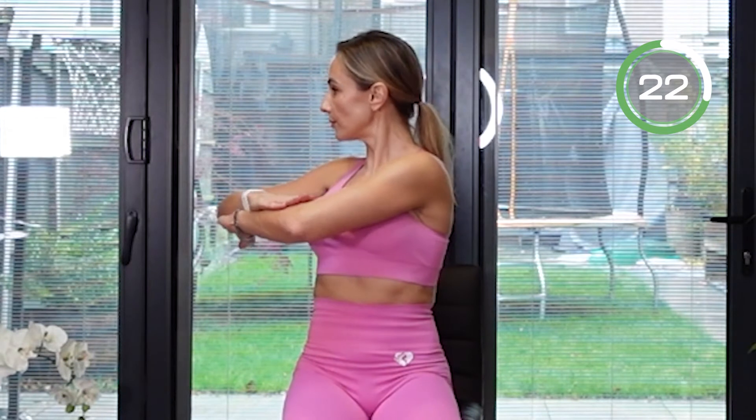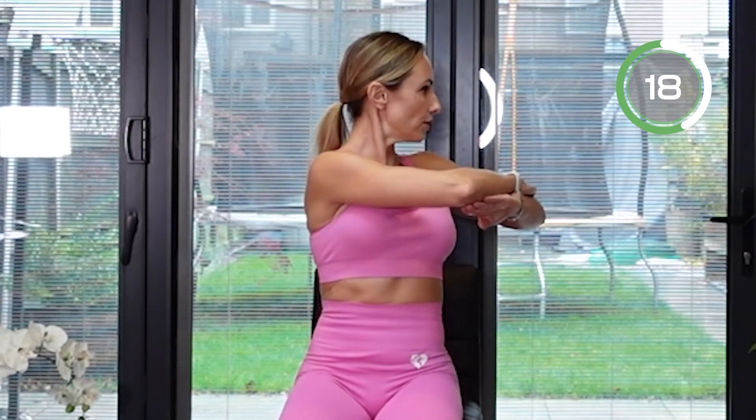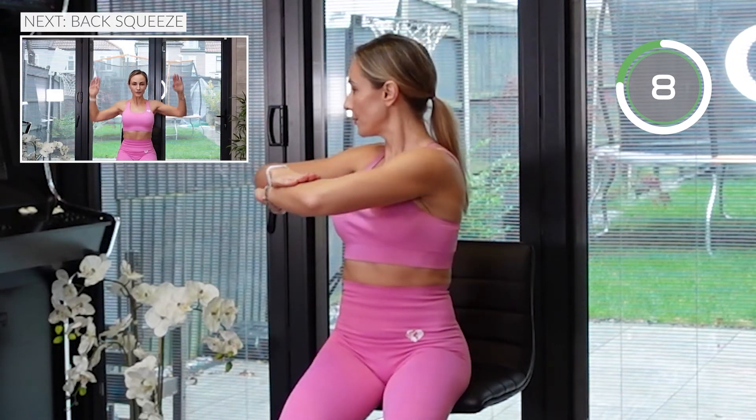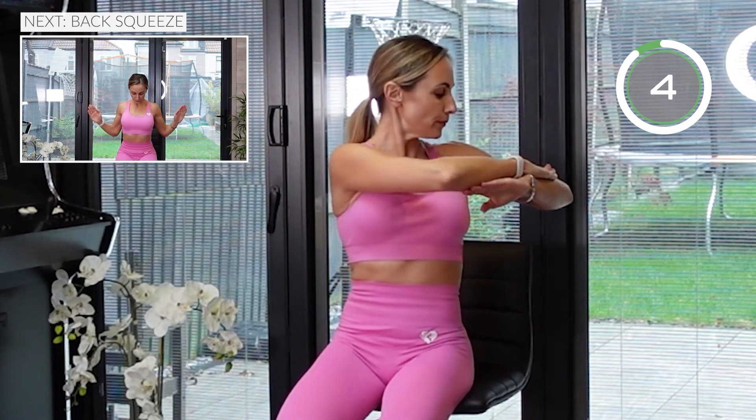The next exercise: bring your hands in front of you and then twist your body to one side. Keep your back straight, keep your hips square and pointing straight ahead — do not rotate your hips. Only your upper body is moving. Really stretch that spine and your back. Keep breathing. Well done.